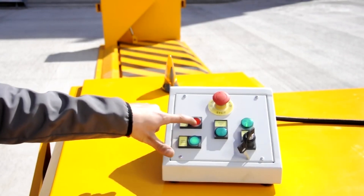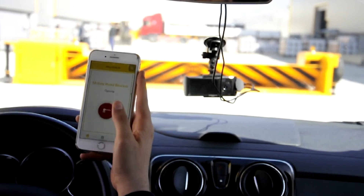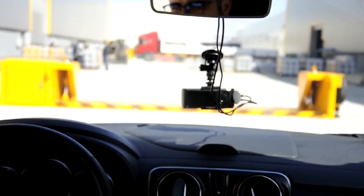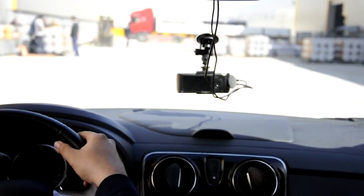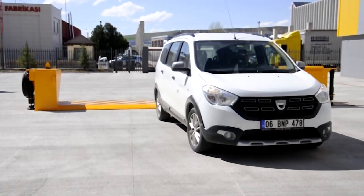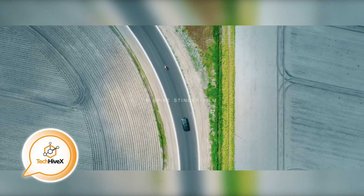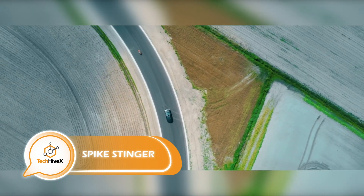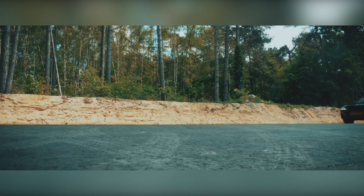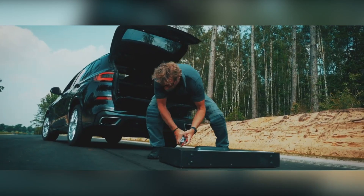It comes equipped with a remote control and has a manual override for emergency situations. Furthermore, optional solar panels can benefit the environment. The creators of a novel suitcase claim it is the only self-governing apparatus that can instantly halt any vehicle ranging from motorcycles to trailer trucks. It has a weight of 16 kilograms and is equipped with a concealed 4-meter-long spike strip.